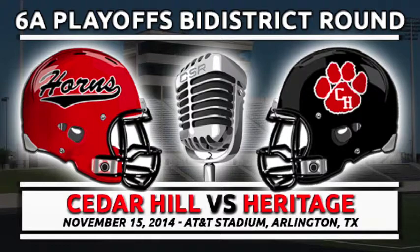Colleyville Heritage is going to punt. That's more of a bend but don't break defense for the Horns — now they're going to get the ball back. In punt formation, number 37, Steven Botish. Back deep for the Longhorns, Denver Daniels and DeMarcus Lodge. Botish just gets a high end-over-end kick that's short — it's going to be fielded by Daniels on the bounce at the 50, up to the 45, before he's run out of bounds at the 42-yard line of Colleyville Heritage.